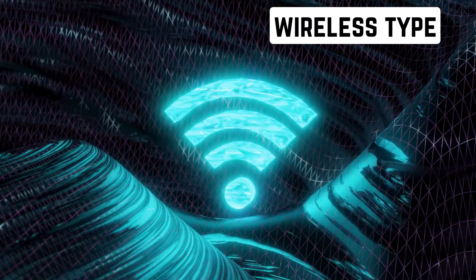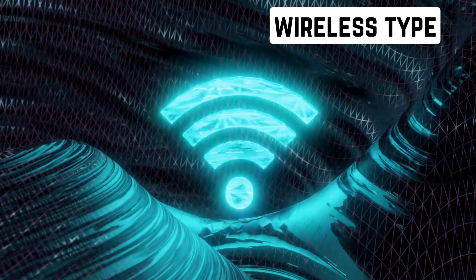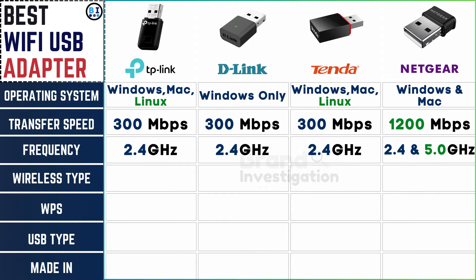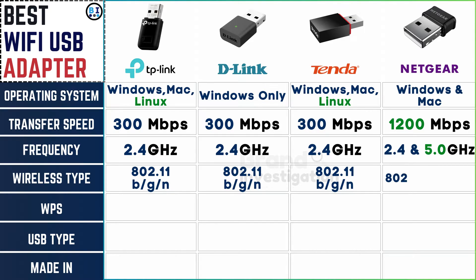Determining which wireless standards the adapters support: TP-Link, D-Link, and Tender support 802.11 B/G/N, encompassing compatibility with a range of devices and ensuring reliable connectivity. Netgear offers broader support with 802.11 A/B/G/N standards, providing versatility and enhanced performance in both older and newer network environments.